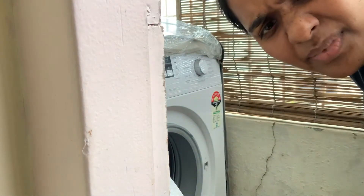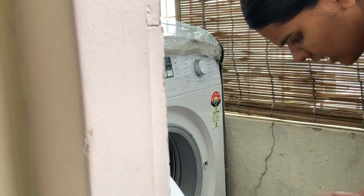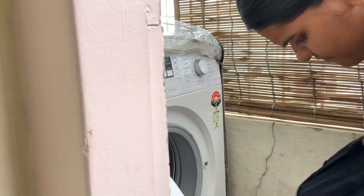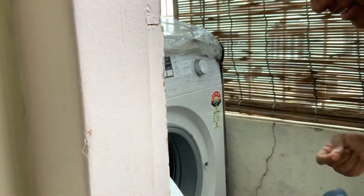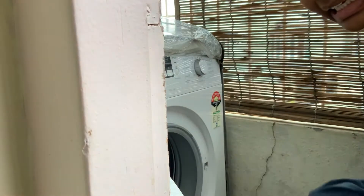I thought I'd change into something suitable for cleaning and I got distracted by laundry. I guess today's just going to be one of those days where everything gets cleaned.